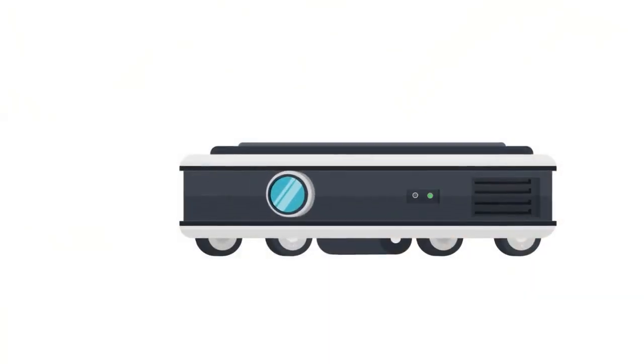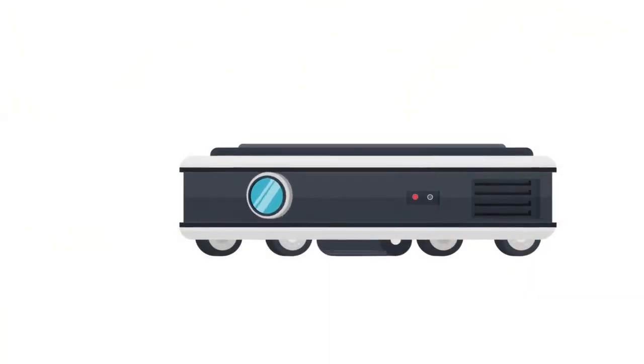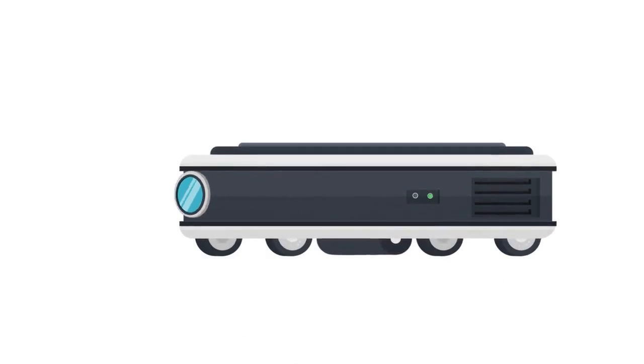Here's a structured review format for each robot vacuum model listed, with simple language for easy understanding.